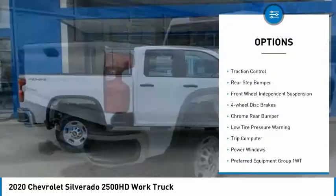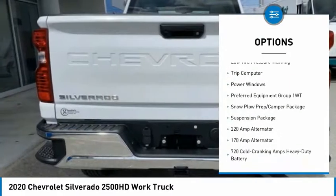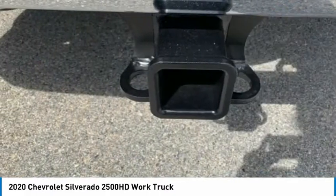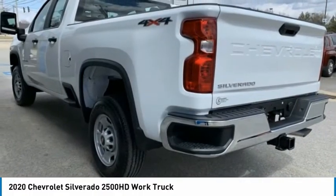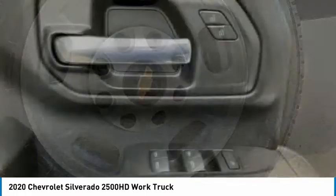Electronic stability control, brake assist, traction control, rear step bumper, front wheel independent suspension, four wheel disc brakes, chrome rear bumper, low tire pressure warning, trip computer, power windows. Take this vehicle for a spin and see why so many shoppers are now proud owners.